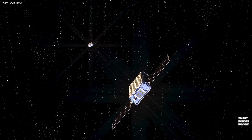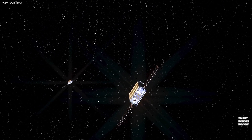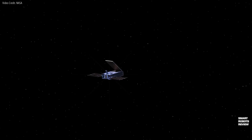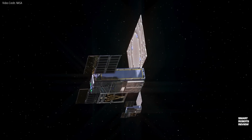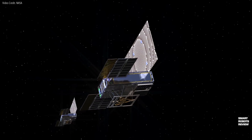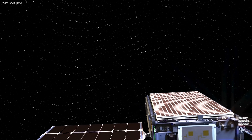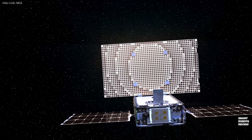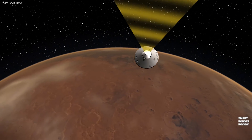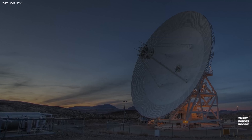It's also important to note that this is the very first test of CubeSat technology in deep space. Once these CubeSats deploy, they're going to follow their own path to Mars behind InSight. Justin Treptow from NASA's Launch Services Program said that these CubeSats will be relaying telemetry from the entry, descent, and landing of InSight back to Earth almost in real time. That's exciting — I hope this experiment works.